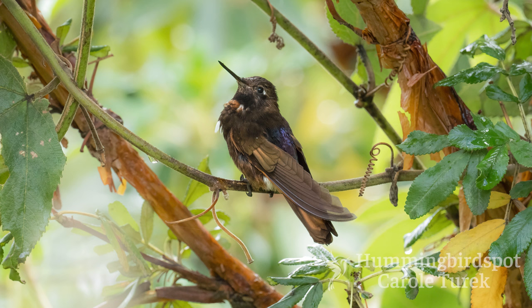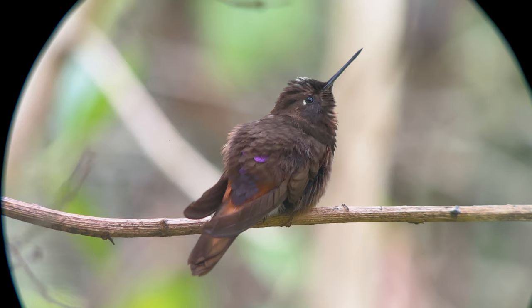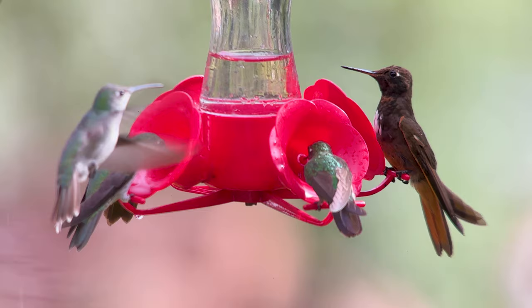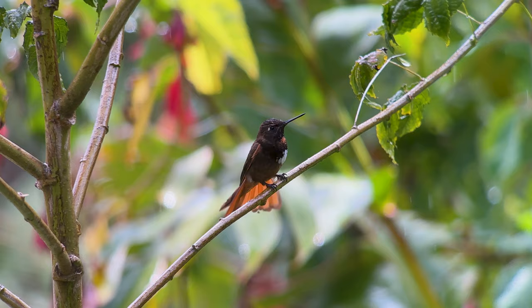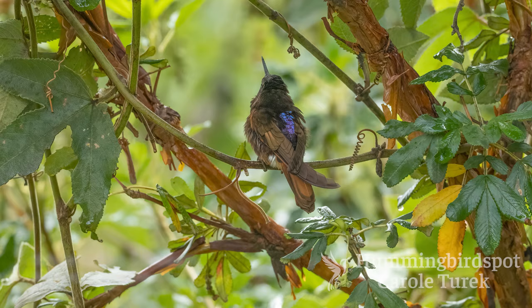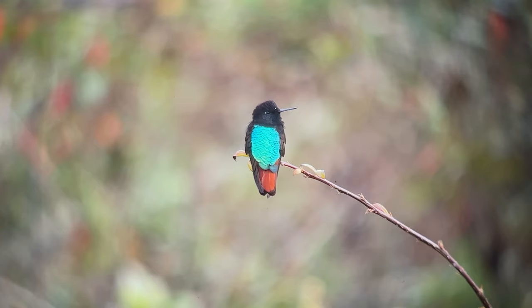The white-tufted sunbeam is also endemic to Peru. This one is found over a small range in the high Andes — you can find it in the wild in Abramalaga and surrounding areas, but now they're coming to hummingbird feeders at Ansifera camp in Urubamba, so this is probably the easiest place to see them. The white-tufted sunbeam is mostly brown with a tuft of white feathers on its upper neck, which it sticks out when excited. The feathers on its back are purple.